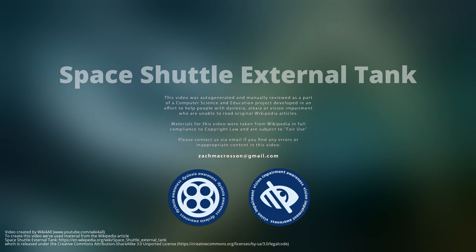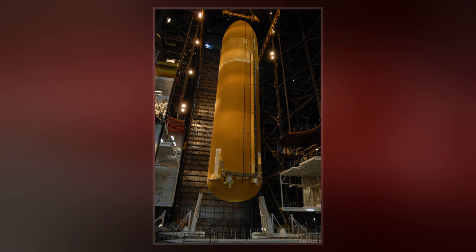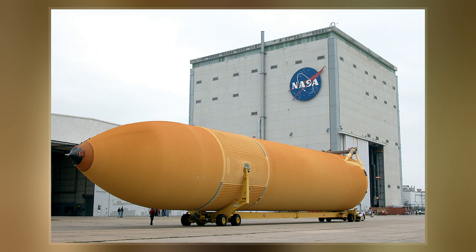The Space Shuttle external tank was the component of the Space Shuttle launch vehicle that contained the liquid hydrogen fuel and liquid oxygen oxidizer. During liftoff and ascent, it supplied the fuel and oxidizer under pressure to the three RS-25 main engines in the orbiter.